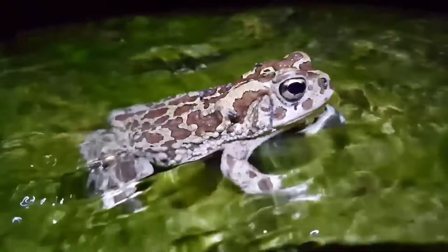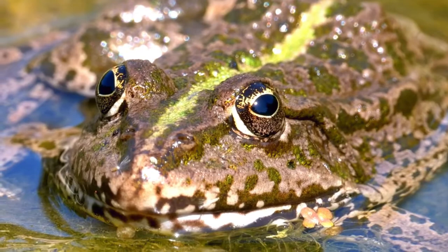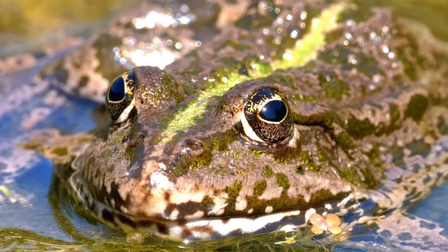Bullfrogs will eat just about any animal they can stuff into their mouths. They are nocturnal and hunt at night, sitting still and ambushing prey as it passes by them. They will often force the prey under the water to drown it. Typical food includes mice, other frogs, insects, fish, and even birds and snakes.